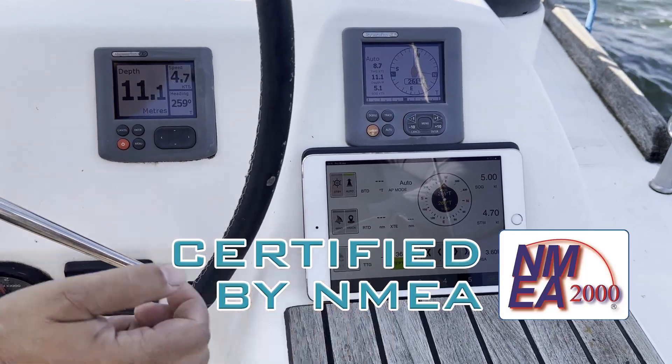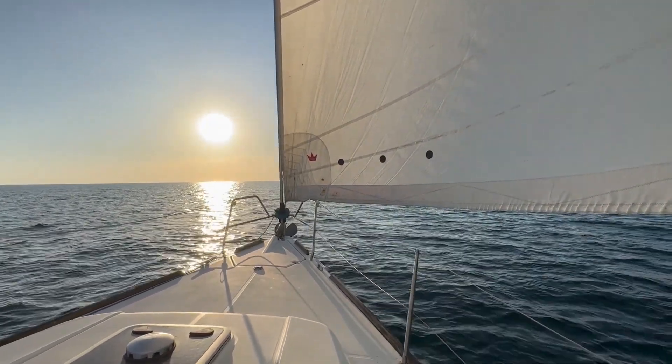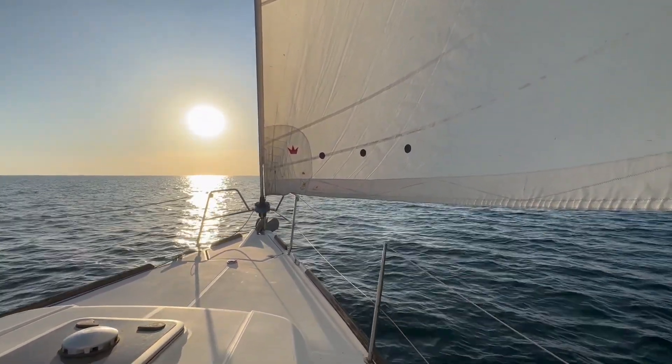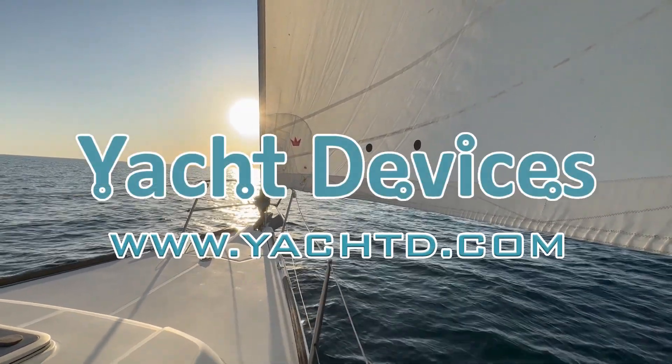The Autopilot is certified by the National Marine Electronics Association. To find out more, please visit www.yotd.com.